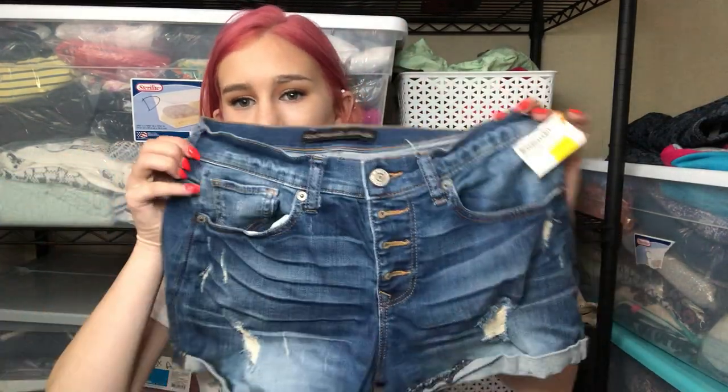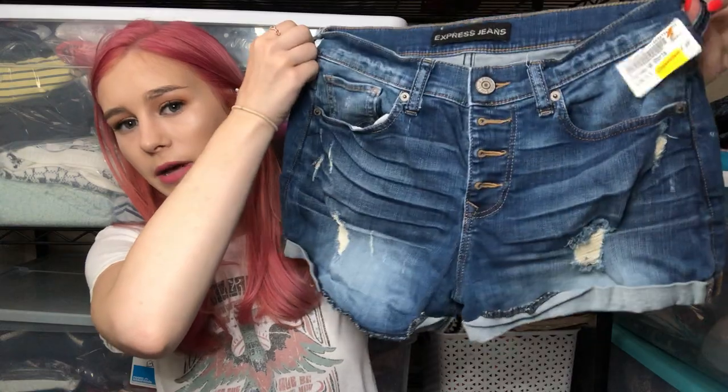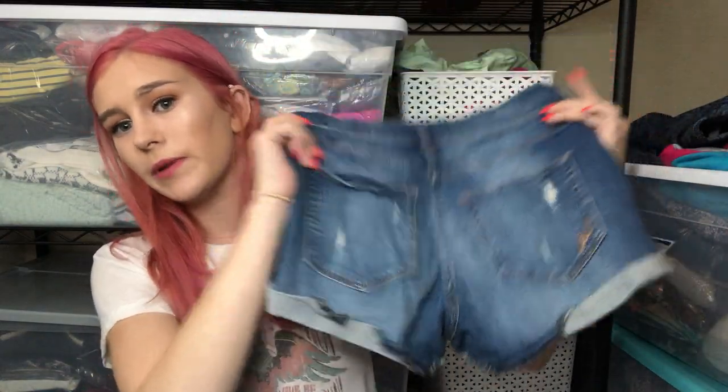The next item is just these Express button-up shorts. Again, these are just a good bundle item — good for my 3-for-30 sale.